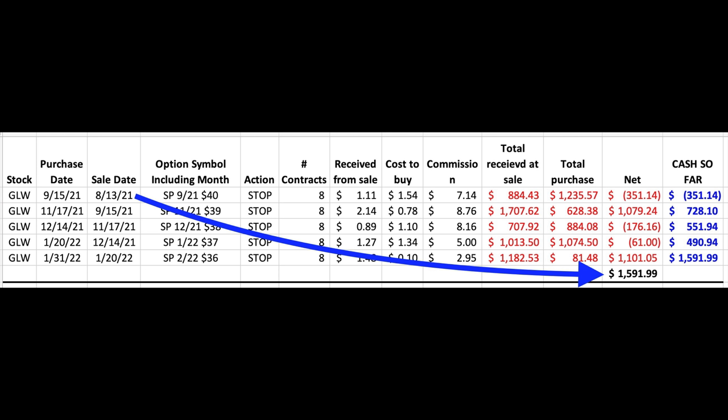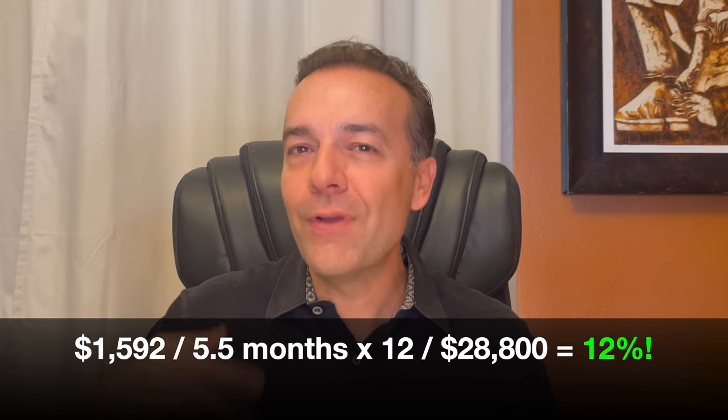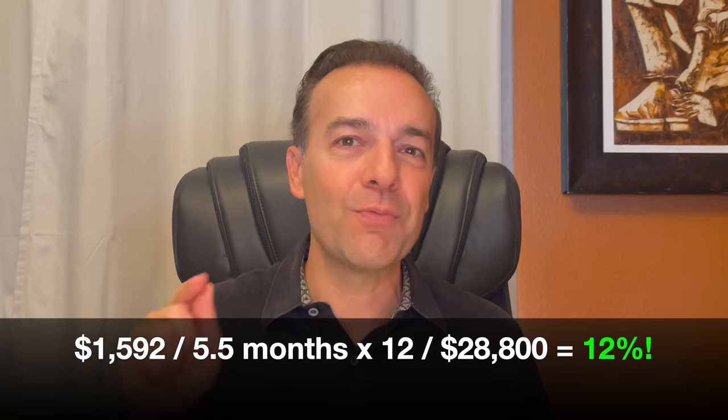So what kind of return were we able to generate on a position that consistently went against us since we entered it? In all, we were in this position for five and a half months. We ended up putting a net of $1,592 into our pocket. At the end, we had $28,800 at risk. If you annualize that return, it equates to just over a 12% annualized return on capital — not bad for a position that went against us almost the entire time.